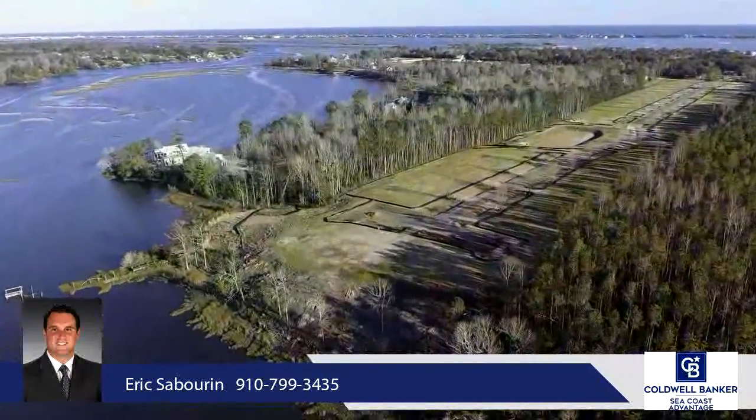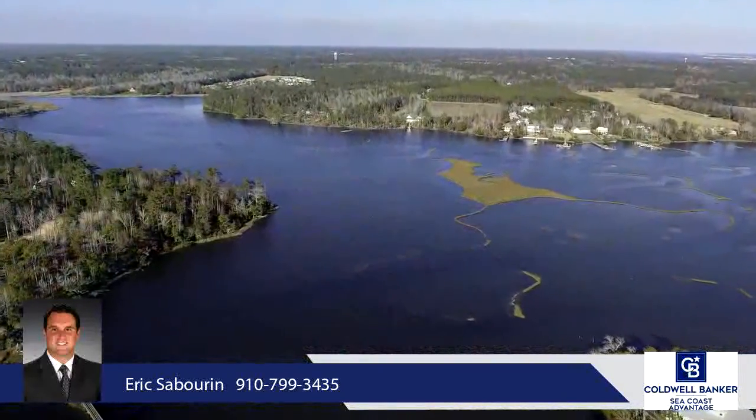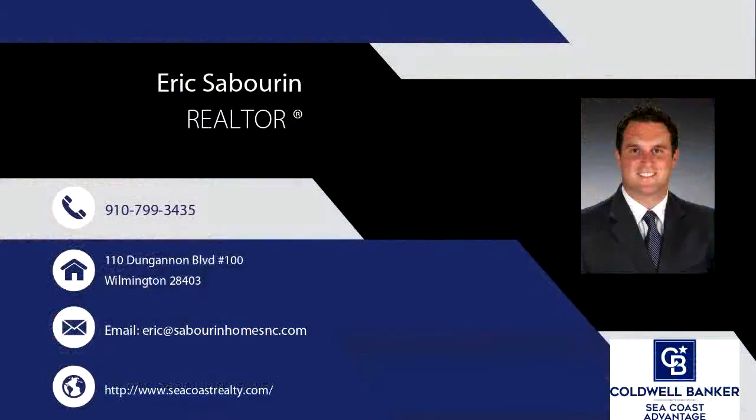The neighborhood is lined with gorgeous mature crape myrtles leading you to the waterfront of Virginia Creek. Topsail School District, less than 10 minutes to the beach at Surf City, and close to restaurants and shops. Easy commute to Wilmington and Jacksonville. Call today to schedule.